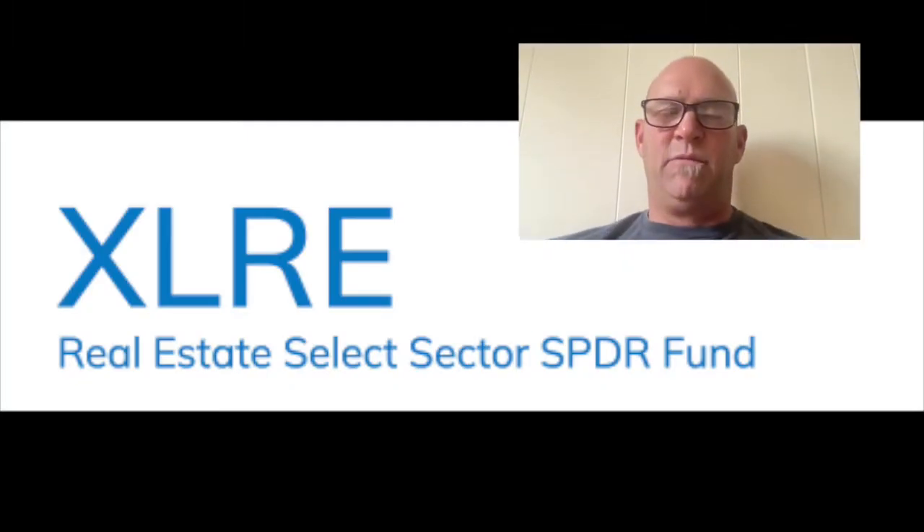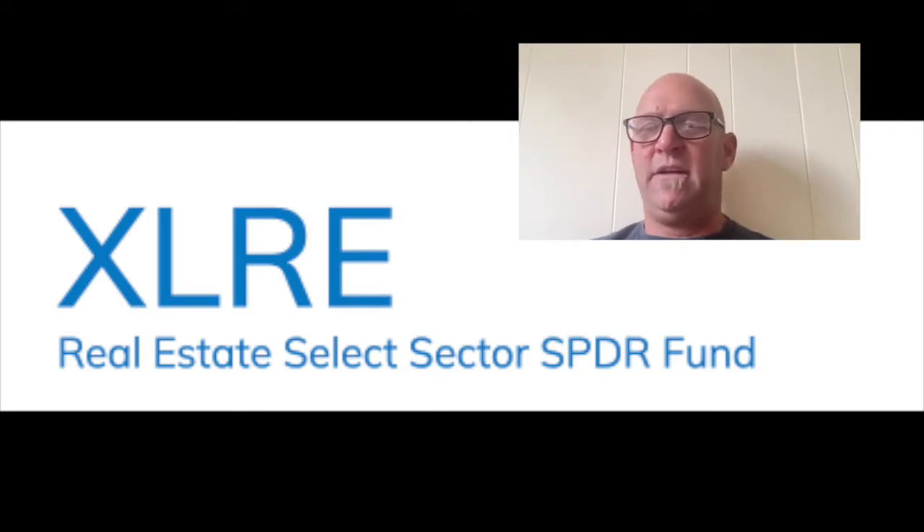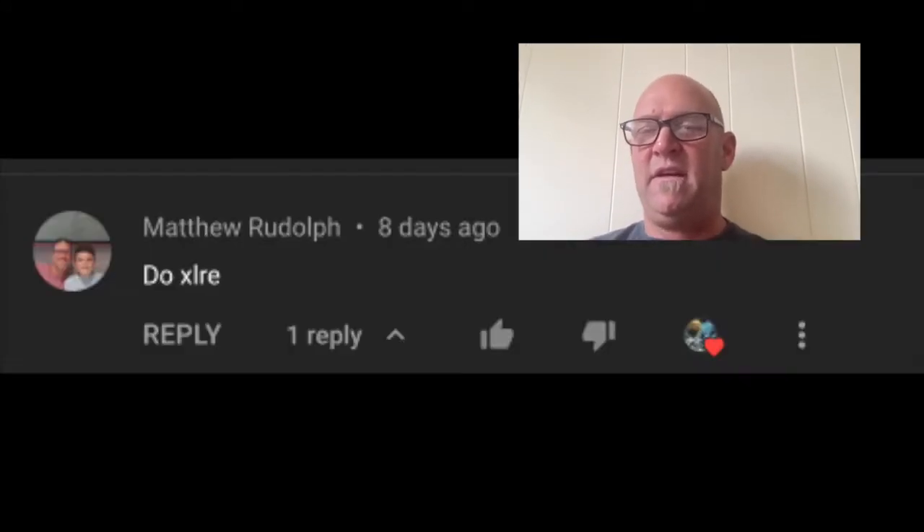Hi guys, welcome back to the channel. My name is Brad, this is the Firefighters Financial Toolbox. I love having people ask me questions and ask me to review different things. A gentleman named Matthew Rudolph asked me to do XLRE.